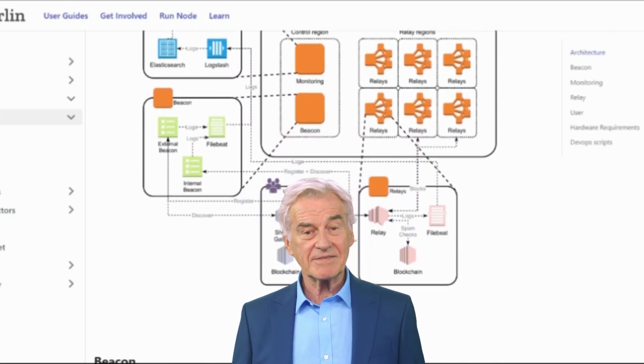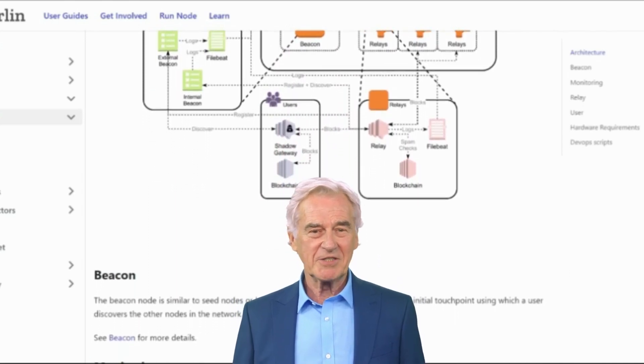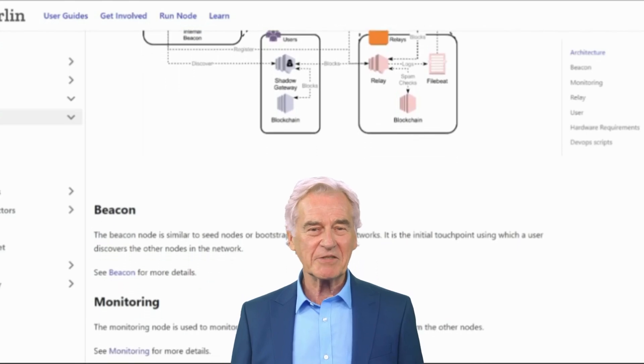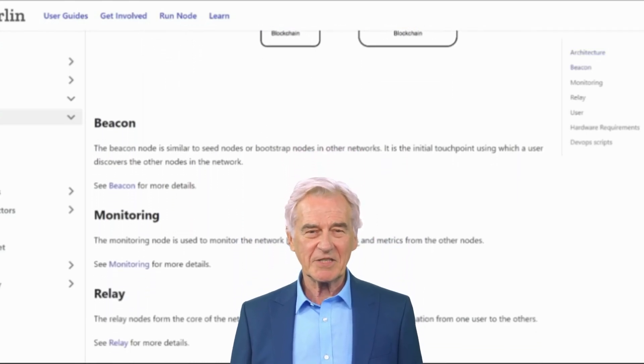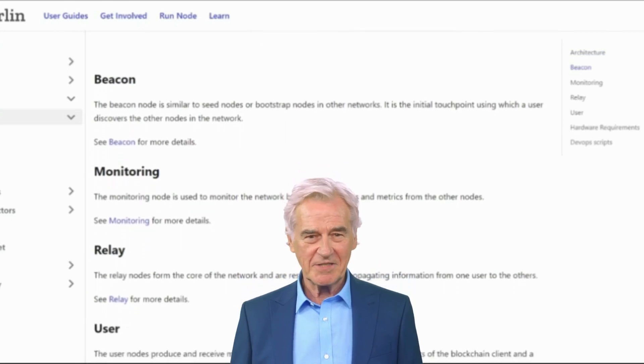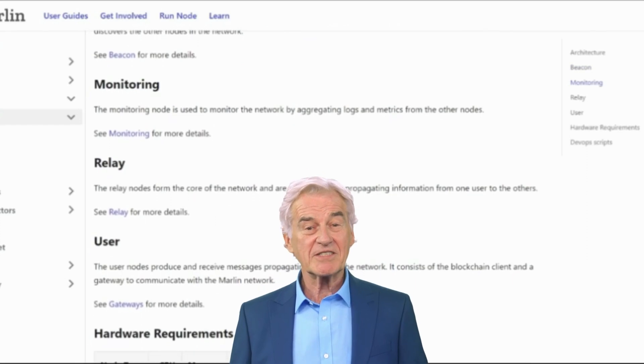Regulation: The blockchain industry is still in its early stages of development and there is a lack of regulation. This could pose a challenge for Marlin, as it could make it difficult for the project to operate in certain jurisdictions. Acceptance: The blockchain industry is still relatively new, and a lack of understanding about the technology could make it difficult for Marlin to gain acceptance from businesses and consumers.